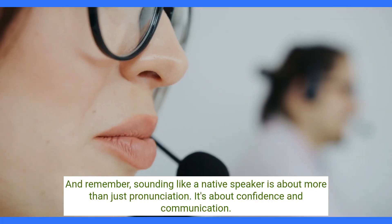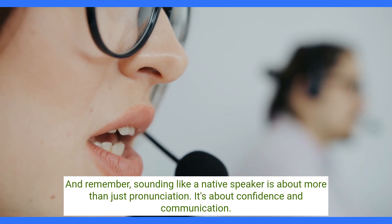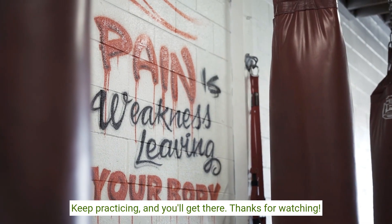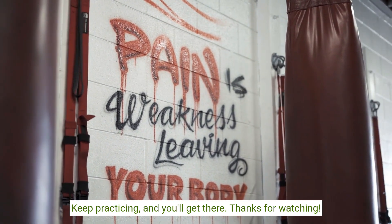And remember, sounding like a native speaker is about more than just pronunciation. It's about confidence and communication. Keep practicing and you'll get there. Thanks for watching.